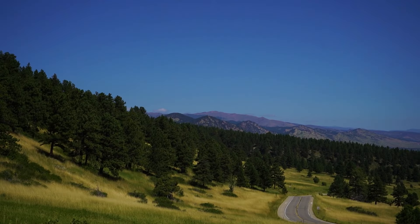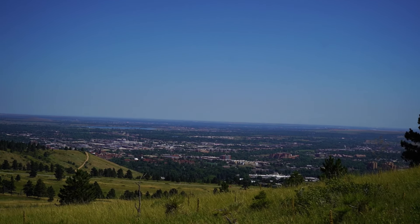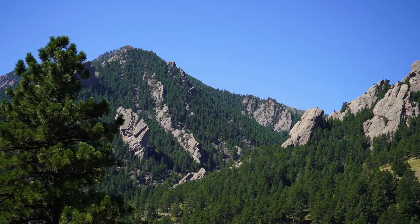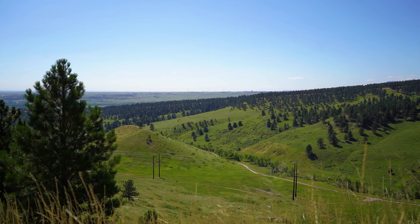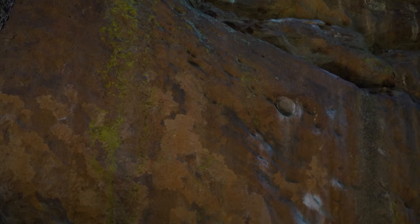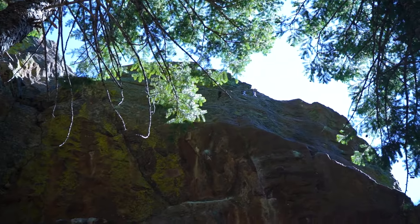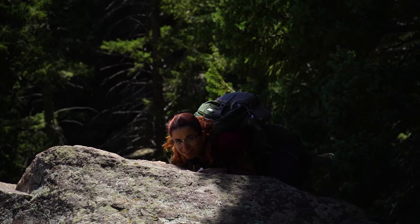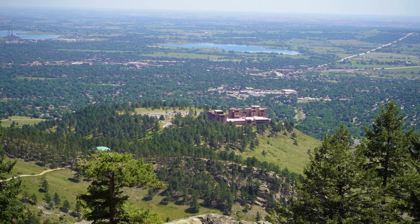We just got to the Flatirons and have absolutely no idea where we are or what we're doing. We're going to try to follow the people that look like they know what they're doing. It's crazy that we just spent the past two days in the amazing Rocky Mountains and now we're here. You can see all those white chalk marks — this is actually somewhere people go rock climbing, which is crazy. We're parked right by that building — you can probably see the van from here.